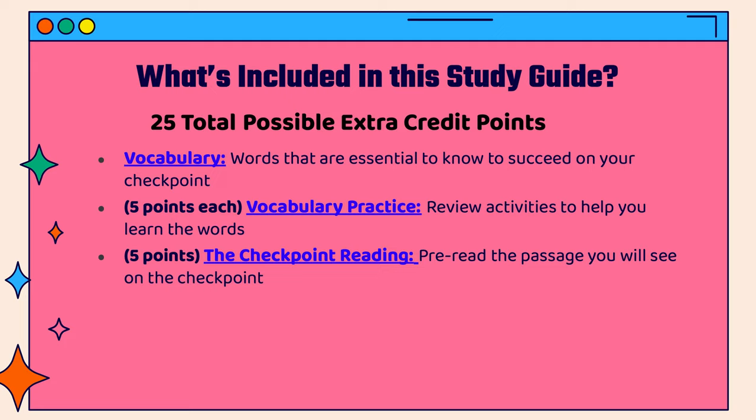The next section is the actual checkpoint reading, where you can pre-read the passage you will see on the checkpoint and answer some comprehension questions.